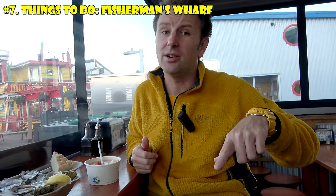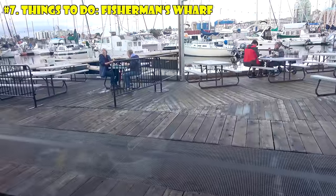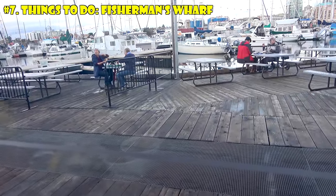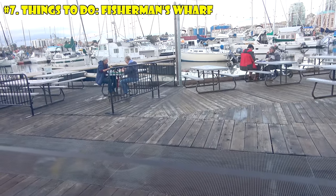These restaurants close pretty early, so it's best for lunch or an early dinner. Another great thing about the Fish Store is they have a floating, covered, heated patio — so if you're here in the winter, you can eat in warm, floating comfort.